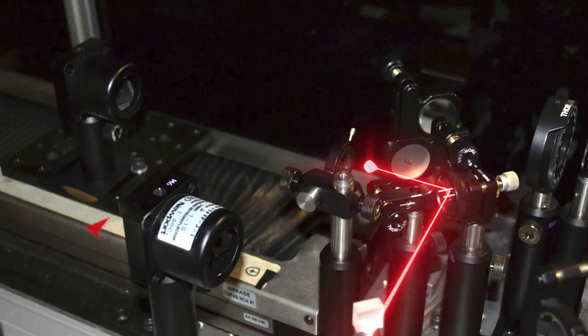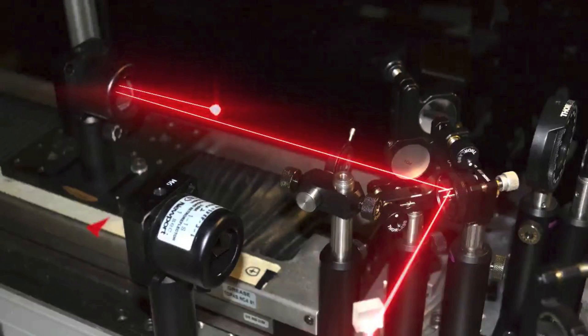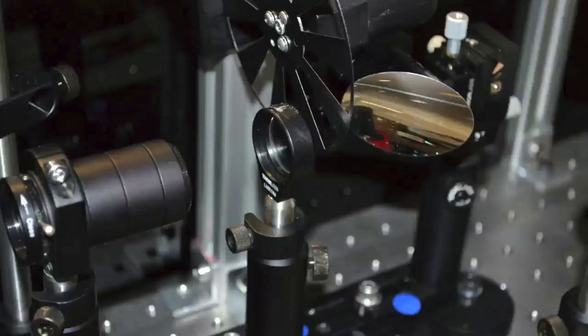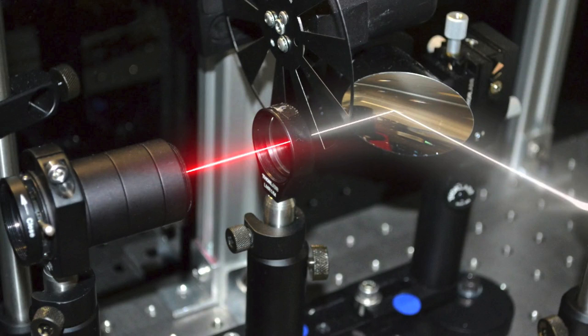The second portion of the beam will be our probe, and is directed through a mechanical delay stage that allows us to choose when the probe will arrive at the sample relative to the pump. The beam is then focused down through a sapphire crystal plate, where supercontinuum is generated — that is, our 800 nanometer beam becomes a white light beam containing wavelengths from 400 nanometers to 1.6 microns.